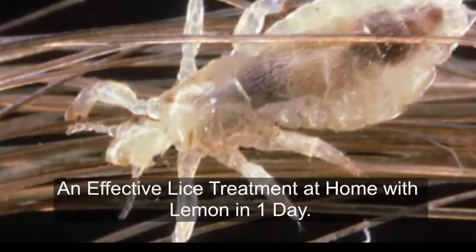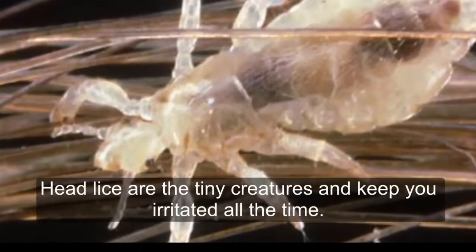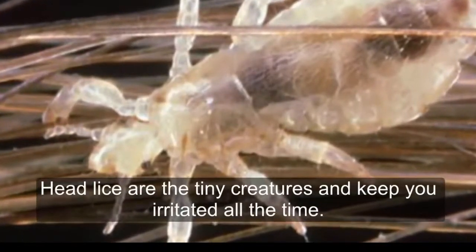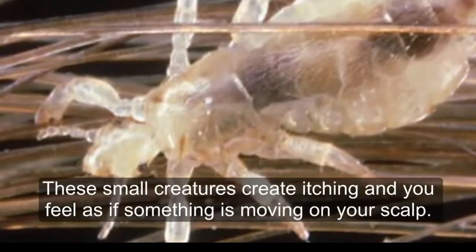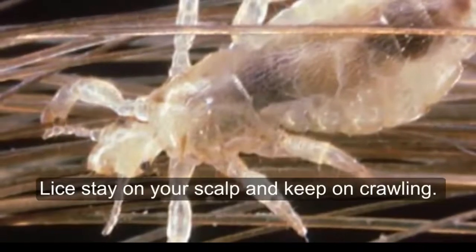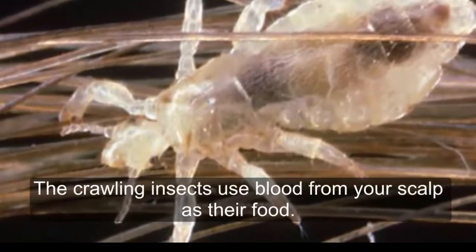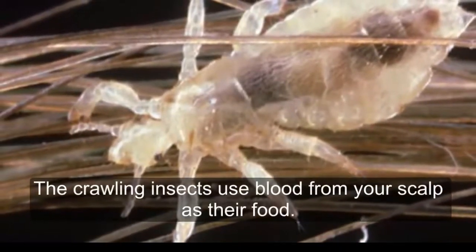Head lice are tiny creatures that keep you irritated all the time. These small creatures create itching and you feel as if something is moving on your scalp. Lice stay on your scalp and keep crawling — these crawling insects use blood from your scalp as their food.